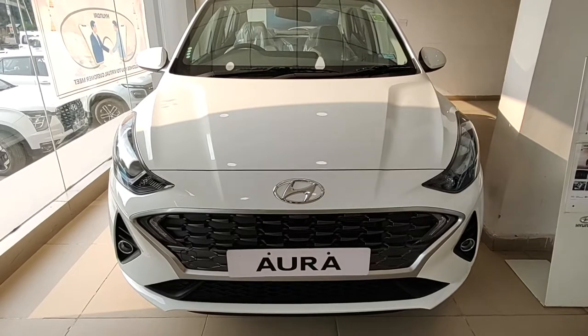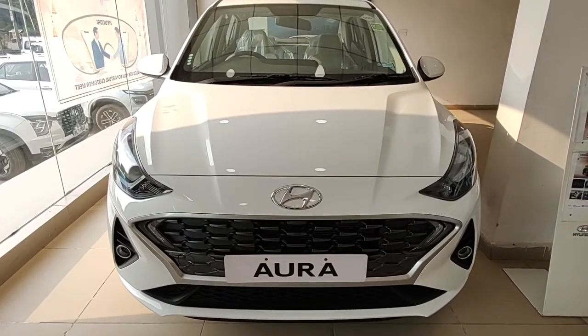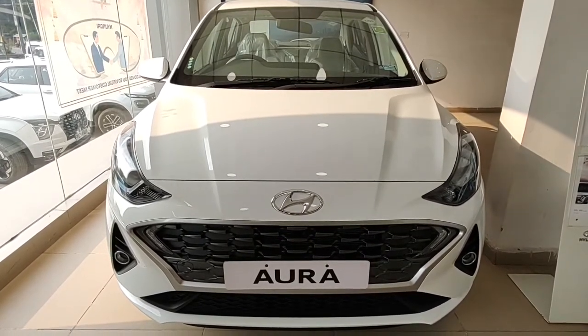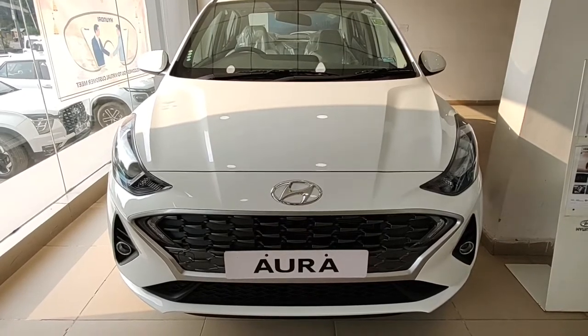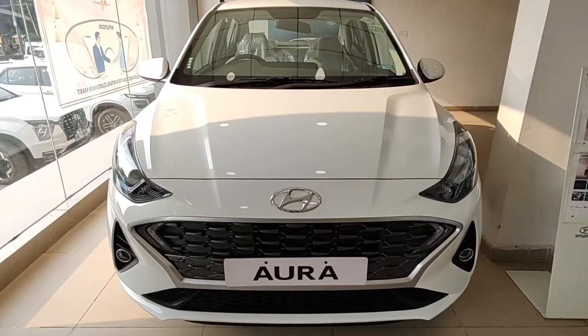Hello and welcome to Throttle Up. Since the badging and nameplate has given away what car I'm going to review, I'll straight up jump to the point and tell you what's different in this Hyundai Aura — and that is the CNG engine. The Aura is available in naturally aspirated petrol, turbo petrol, turbo diesel, and CNG as well.